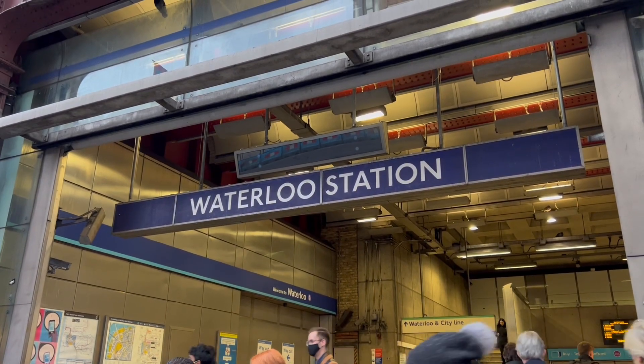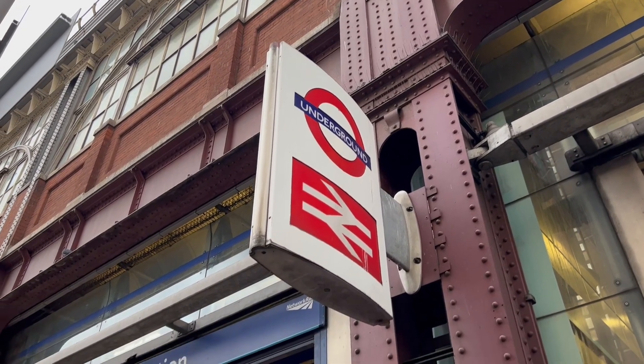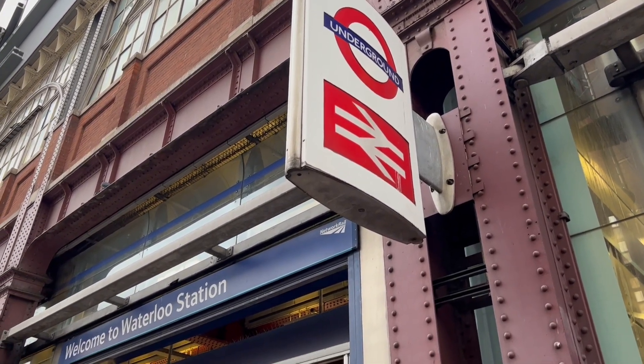Waterloo Station is one of the most famous train stations in London. It's not only one of the busiest, but it's also played a role in films like the Jason Bourne movies.